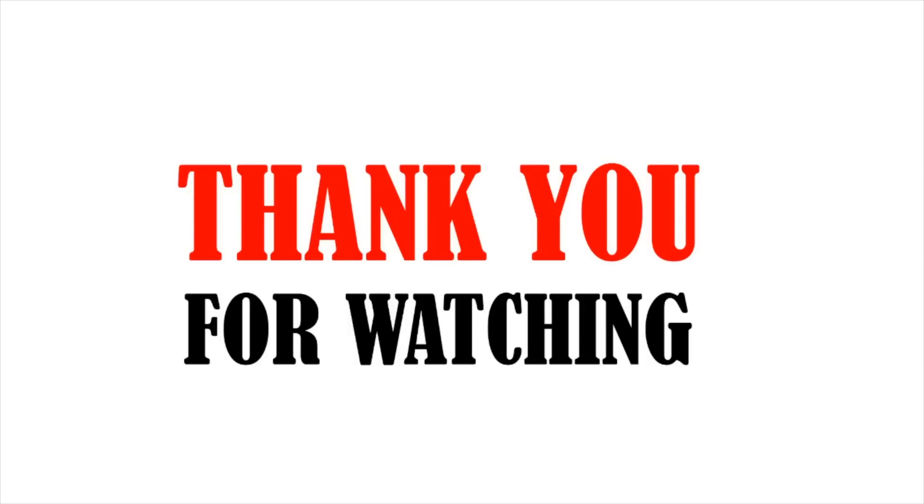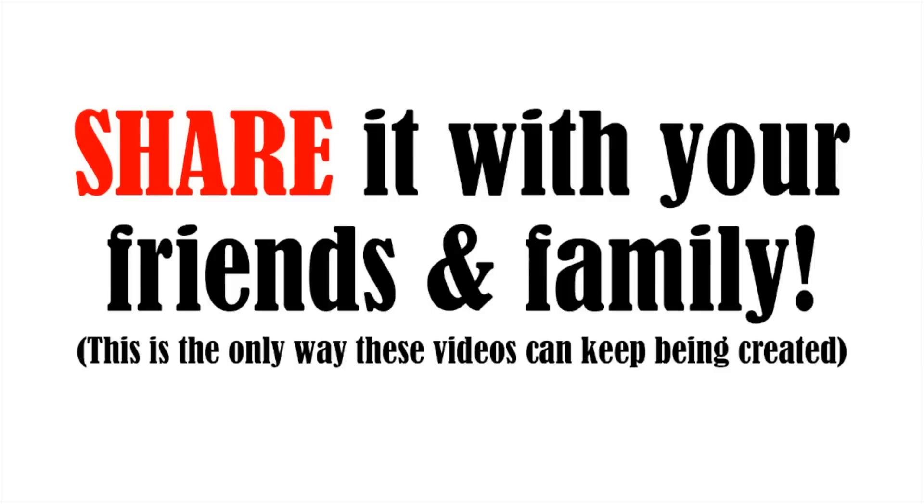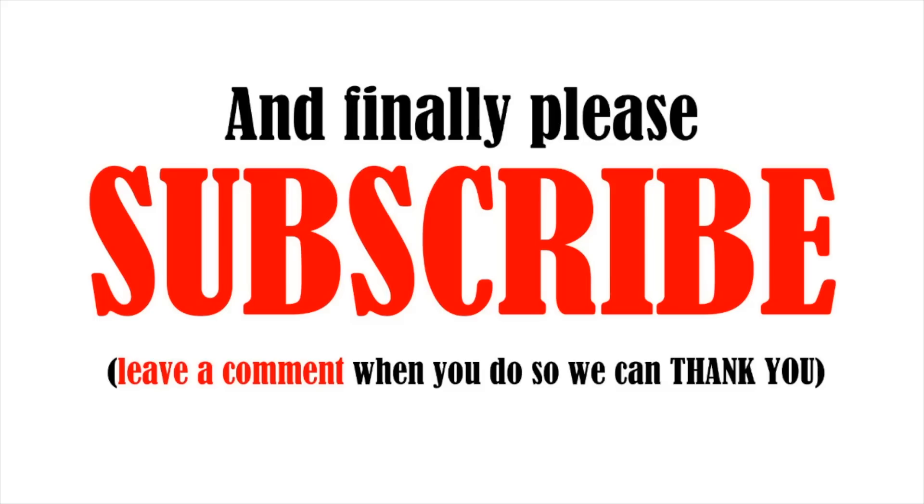Thank you for watching. I have a small favor to ask you — like this video with a big thumbs up, share it with your friends and family so we can keep the videos coming, and as a final request, please subscribe.